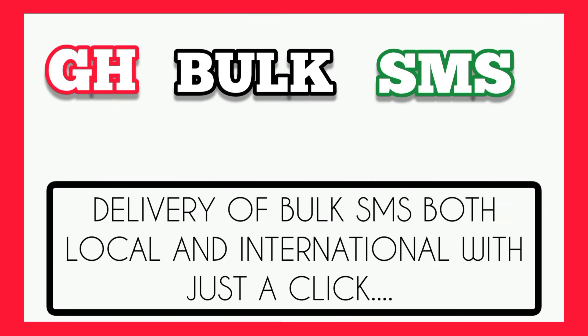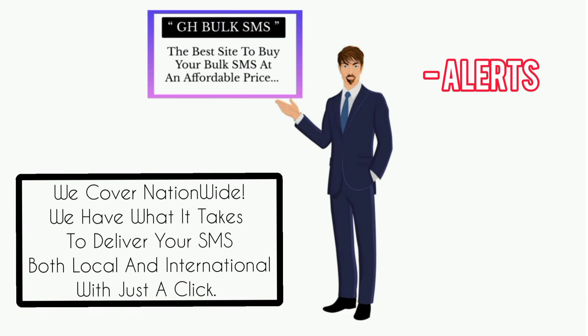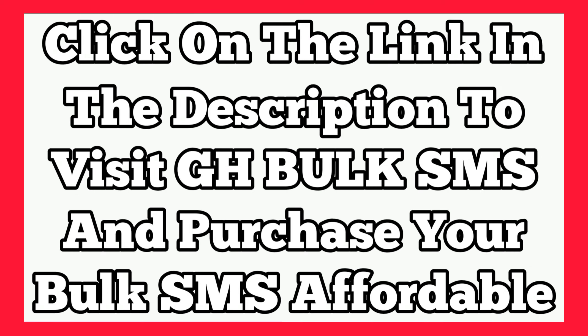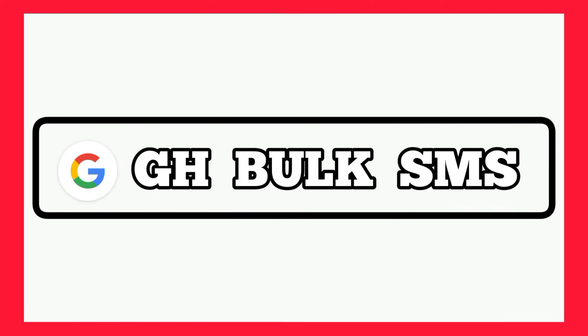Hello guys, are you into any business or are you a salesman and need bulk SMS to deliver SMS to your customers? Then GH Bulk SMS is here to sort you out. As you know, bulk SMS is the spreading of large numbers of SMS messages for delivery to phone terminals. They can be used in alerts, transaction or payment alerts, reminders, and marketing. GH Bulk SMS have what it takes to deliver your SMS both local and international with just a click. Kindly check the link in the description and register on GH Bulk SMS and purchase your bulk SMS at an affordable price.